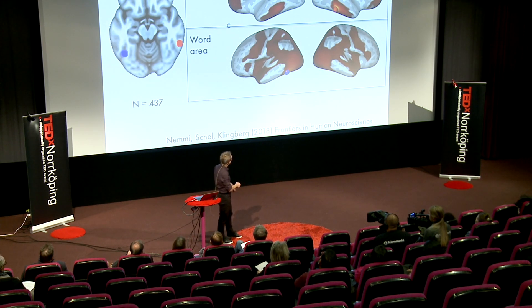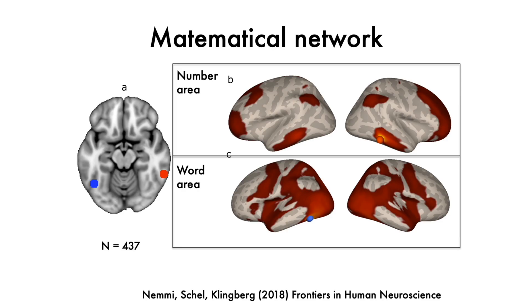Here are the connections to the word form area, and up here are the connections to the number form area. It is a pretty small network — the parietal cortex and some areas of the prefrontal cortex.